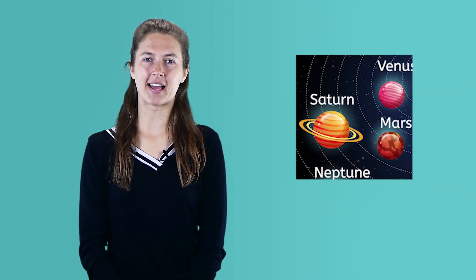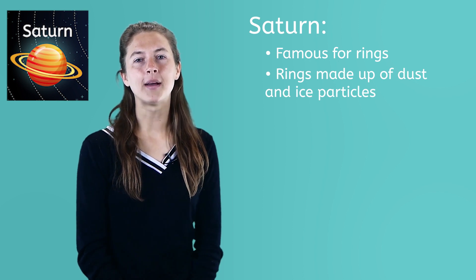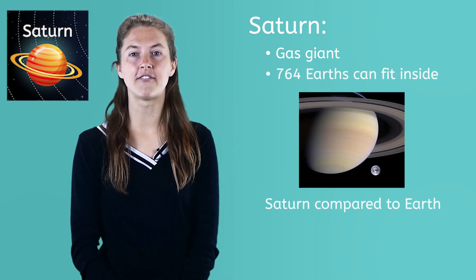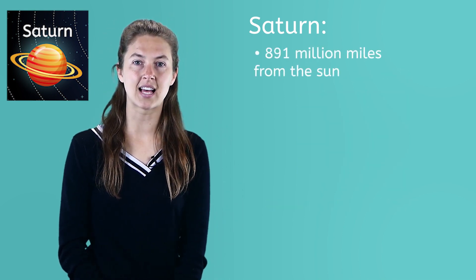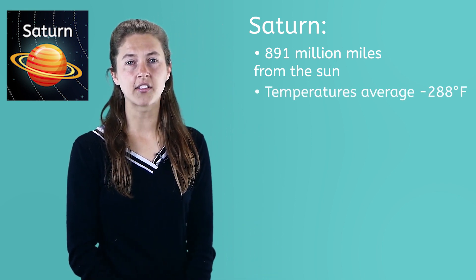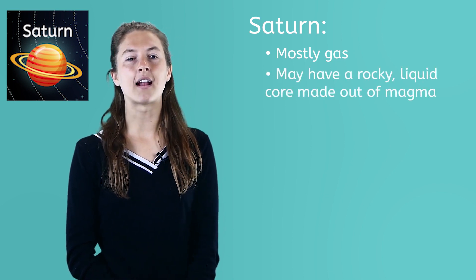Saturn is the sixth planet from the Sun and the next one from us past Jupiter. It is famous for its very beautiful rings. The rings that orbit Saturn are made up of dust and ice particles. Saturn also has 53 moons. Saturn is a gas giant like Jupiter but isn't nearly as big. 764 Earths can fit inside Saturn if it was hollow. It is 891 million miles from the Sun and has an average temperature of negative 288 degrees Fahrenheit. You're starting to notice that the farther away from the Sun a planet is, the colder it is. Scientists are pretty sure Saturn is mostly gas but they believe it may have a rocky liquid core made out of magma.